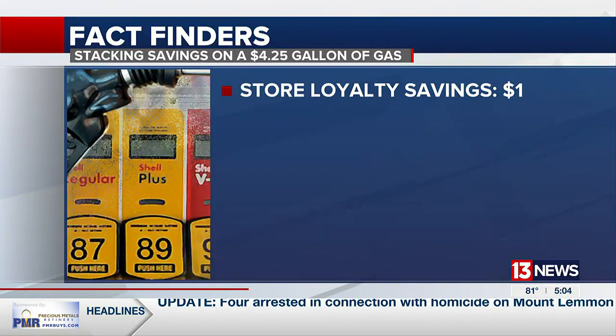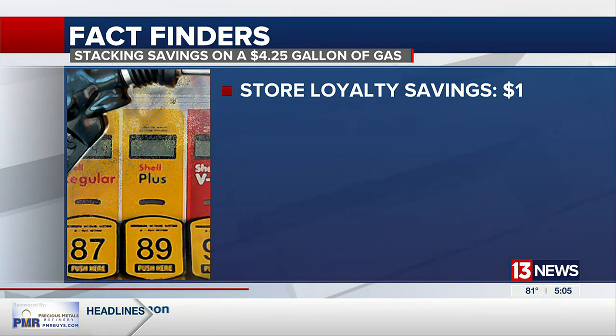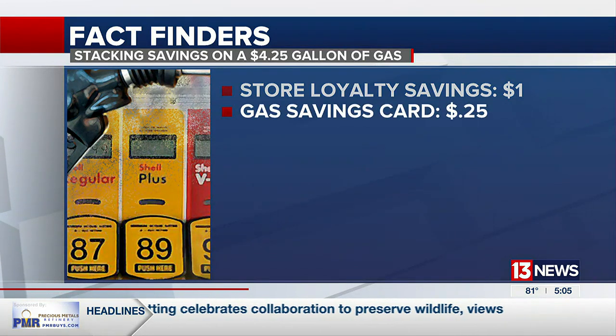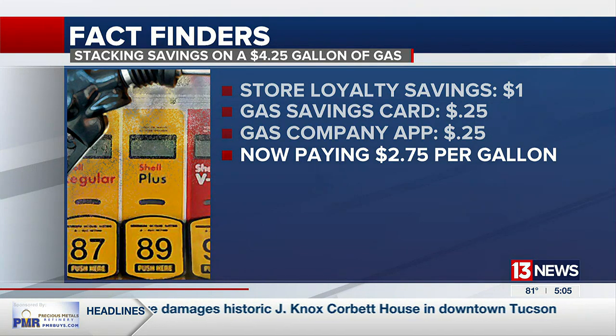Let's take the example of $4.25 a gallon. If you have Fry's or others' refuel rewards for $1 off per gallon, plus your GasBuddy card offer of $0.25 and another $0.25 from the Shell app, now you're paying $2.75 per gallon. You'll find links to the best apps in Fact Finders on our website.